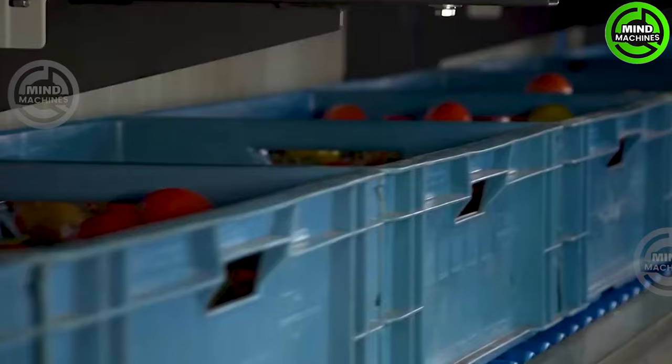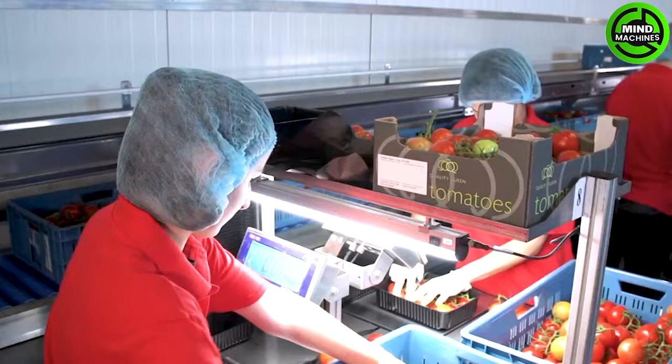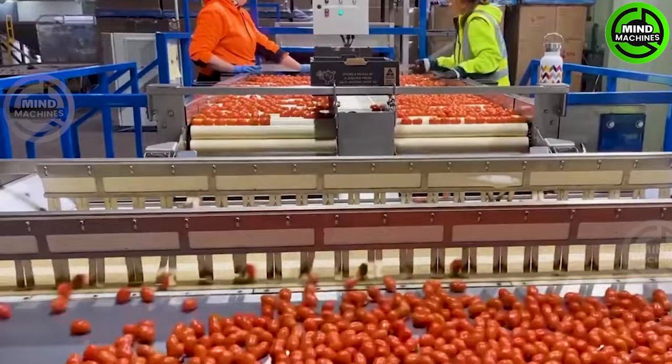Tomatoes are typically processed into paste, and the processing line primarily consists of five parts: fresh tomato receiving, pre-washing and sorting section, and crushing and pulping section.